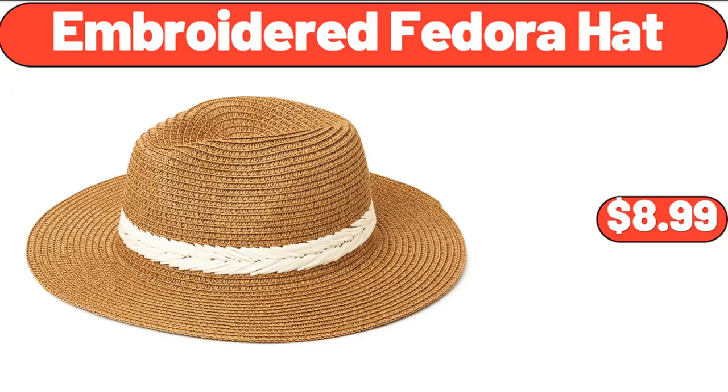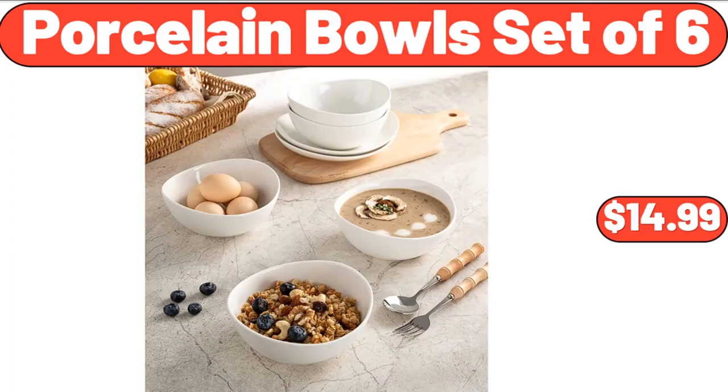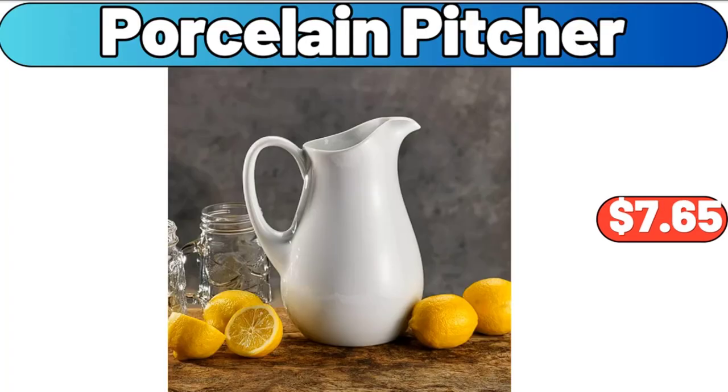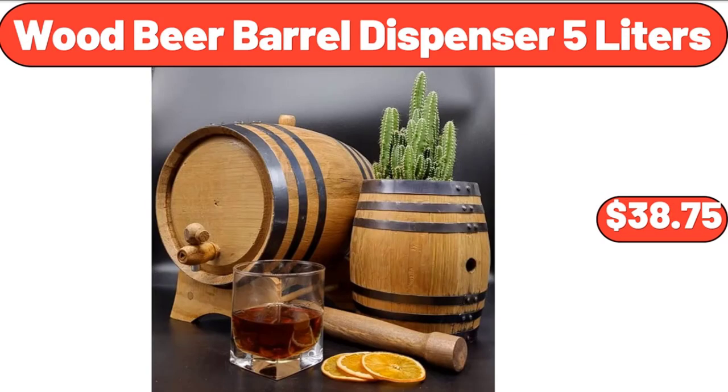Embroidered Fedora Hat, $8.99. Porcelain Bowls Set of 6, $14.99. Outdoor Wooden Wishing Well, $79.99. Porcelain Pitcher, $7.65. Wood Beer Barrel Dispenser, 5 Liters, $38.75.